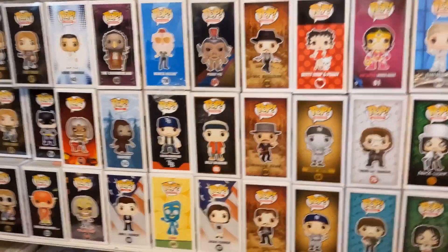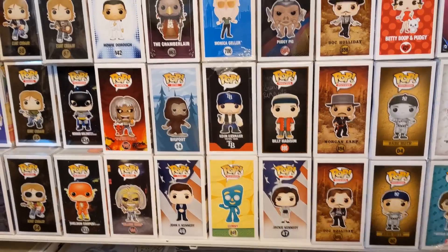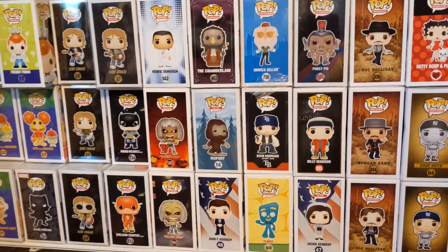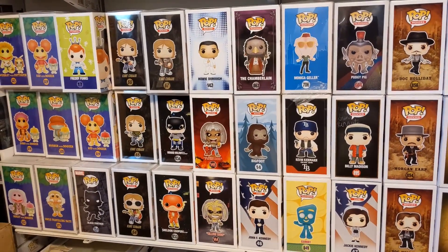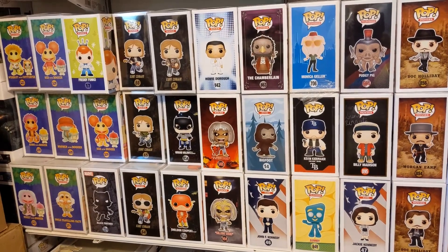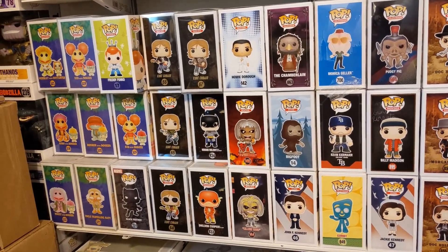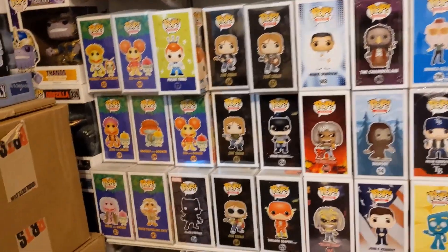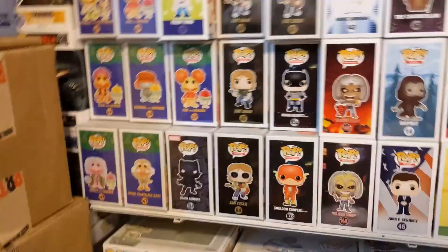More Billy Madison, Gumby. I do have a few Friends pops, but not many. Bigfoot. A little bit of Big Bang Theory — those have all been packed away for the most part too. Fraggle Rock, and then down on the bottom.